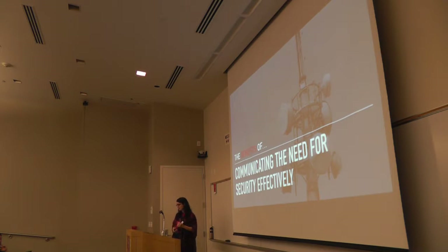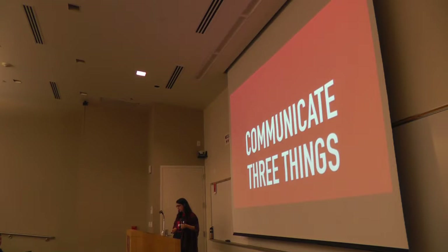So the benefits of communicating the need for security — why would you bring it up with the client in the first place? We want to communicate three things. A lot of times when you start talking technical things with clients, they tune out or feel overwhelmed, or feel like they don't understand enough to make a decision. So you break it down into some security best practices — break each section into an easy-to-understand chunk, and you can sell those little chunks a little bit better.